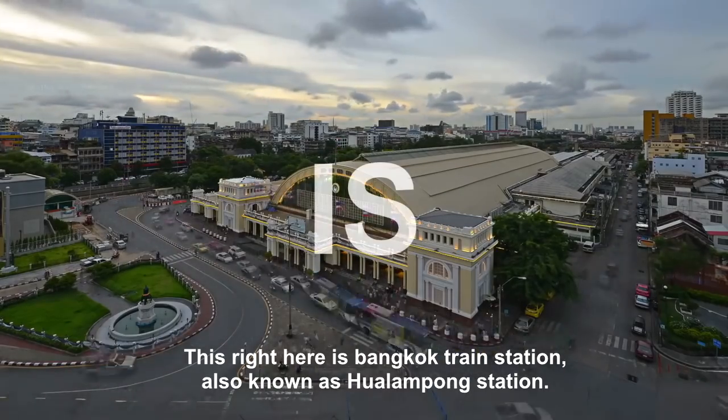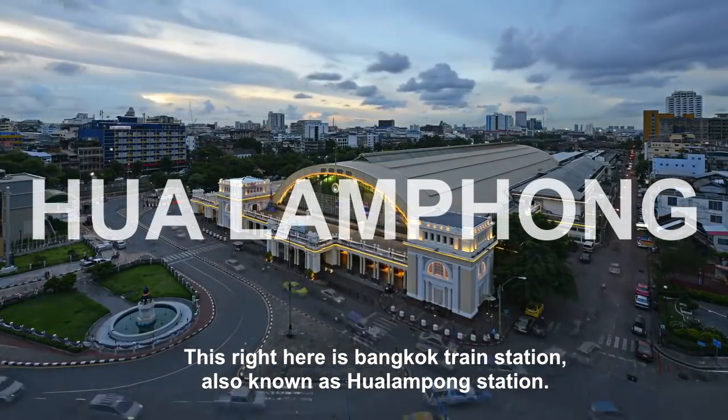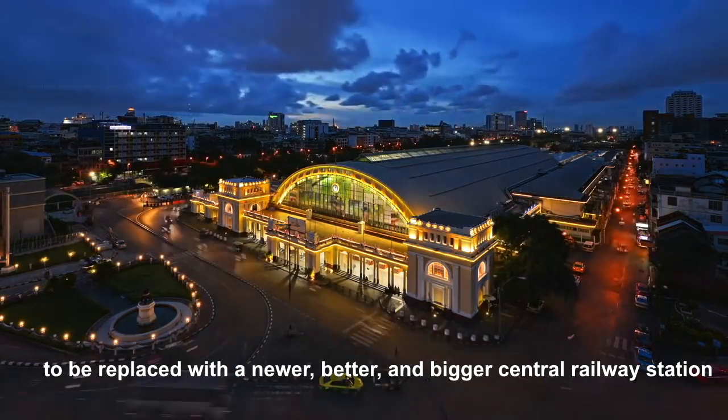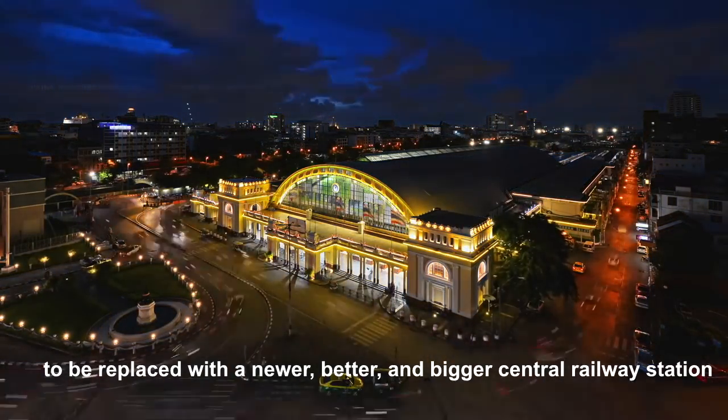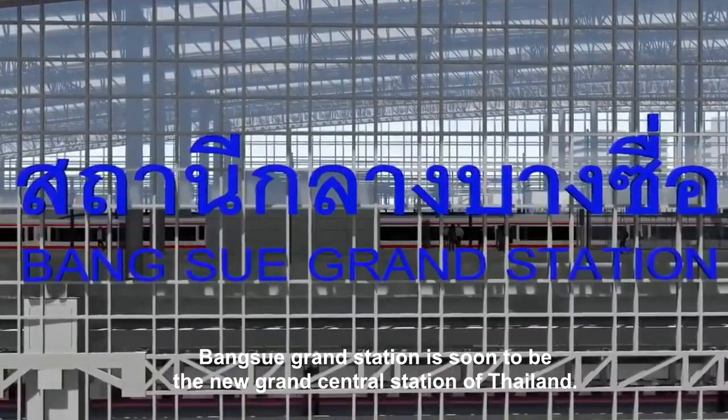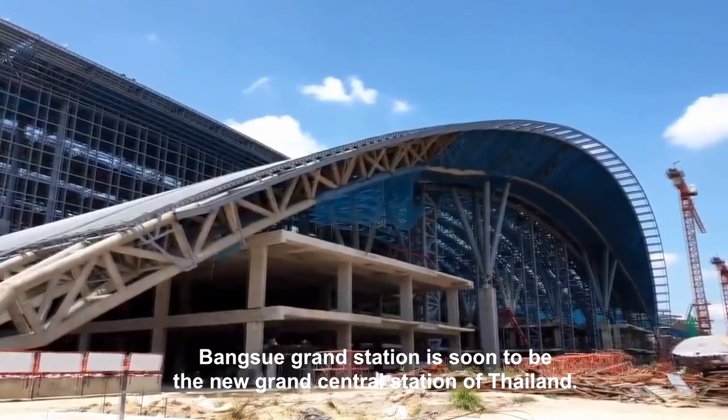This right here is Bangkok train station, also known as Hualamphong station. Hualamphong however is soon to be a thing of the past, to be replaced with a newer, better and bigger central railway station called Bangsu Grand Station. Bangsu Grand Station is soon to be the new Grand Central Station of Thailand.